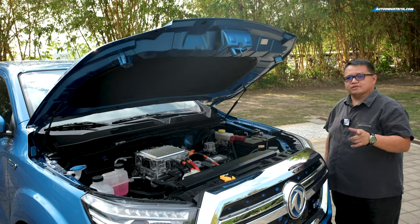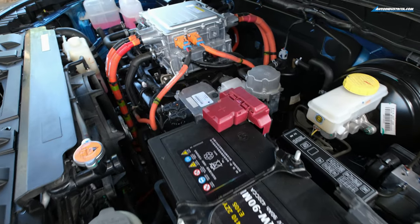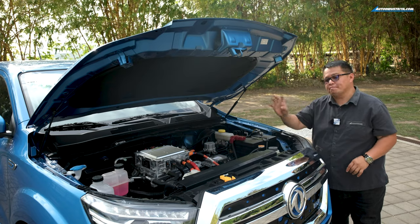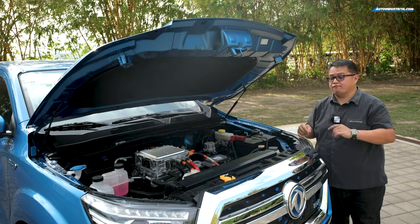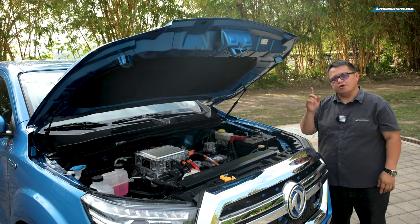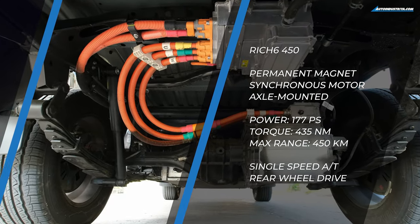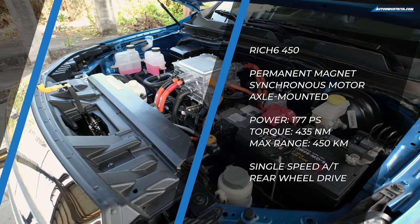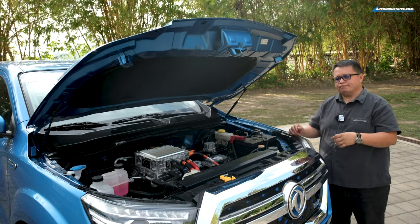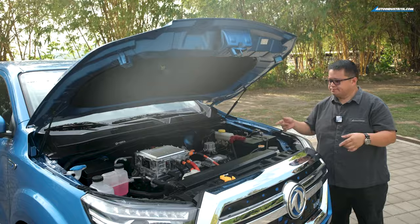When you pop the hood, there's actually no motor here — these are all just charging electronics. There's a rack bolted where the engine would normally be to mount all the electronic components needed. The motor is actually in the back — this is a pure rear-wheel-drive pickup truck. The motor makes 177 PS and 435 Newton-meters of torque, up from the previous version's 163 PS and 420 Nm. This version also has a bigger battery pack and a longer range.